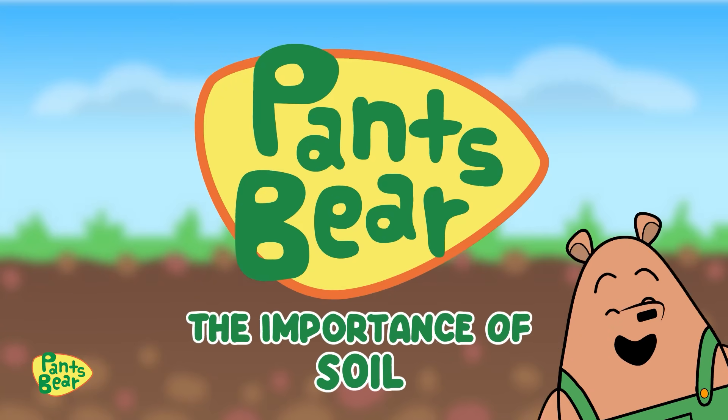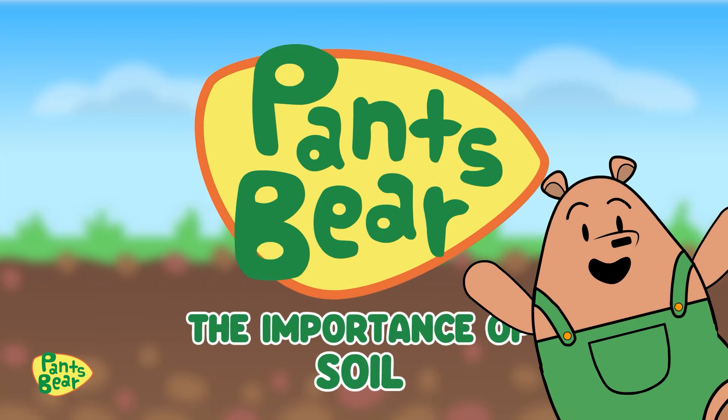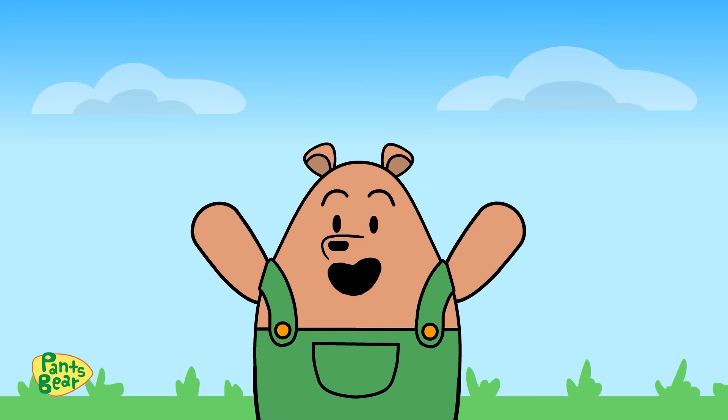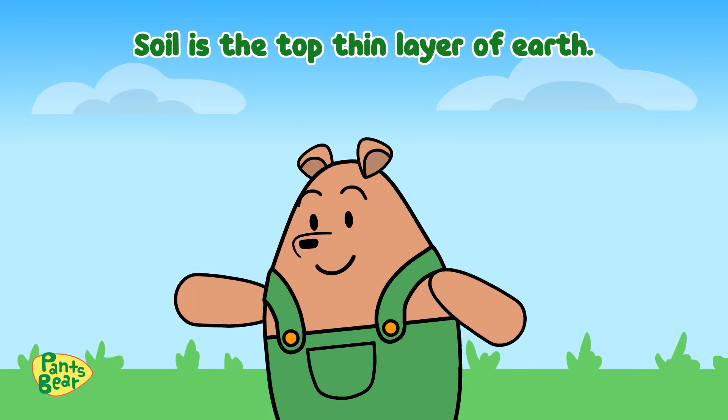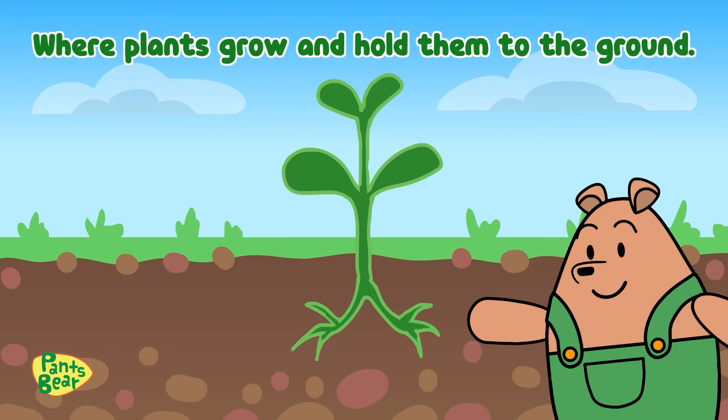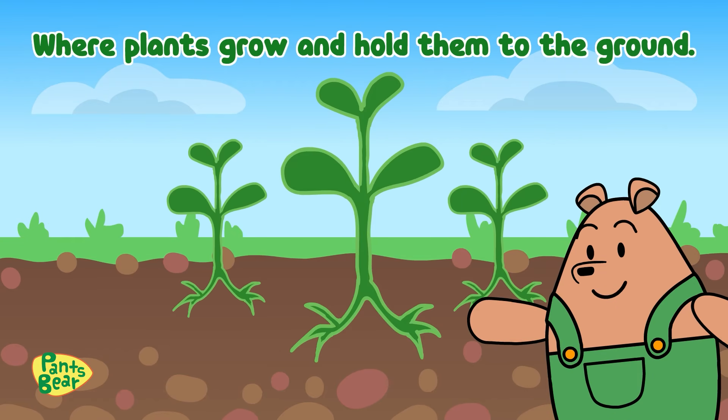The Importance of Soil. Hi guys! Today we're going to learn about soil. Soil is the top thin layer of earth where plants grow and hold them to the ground.